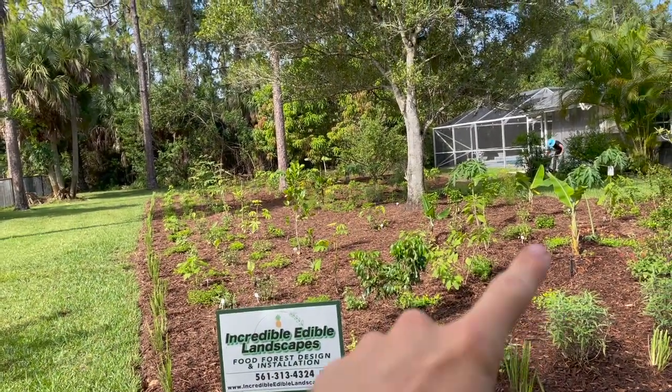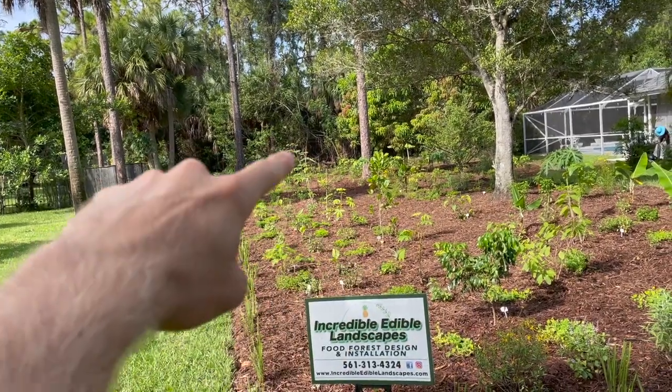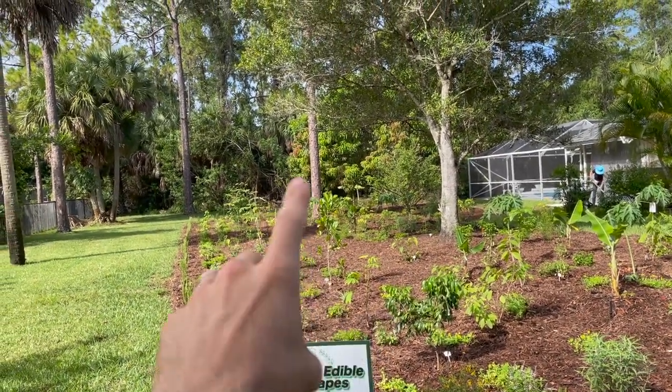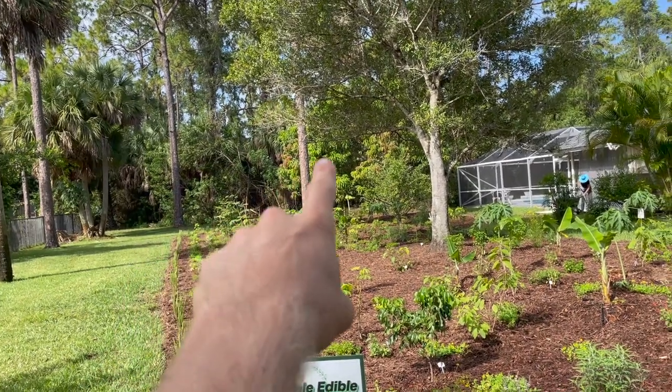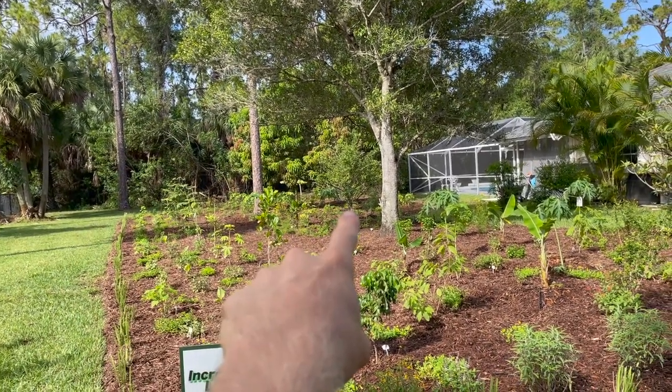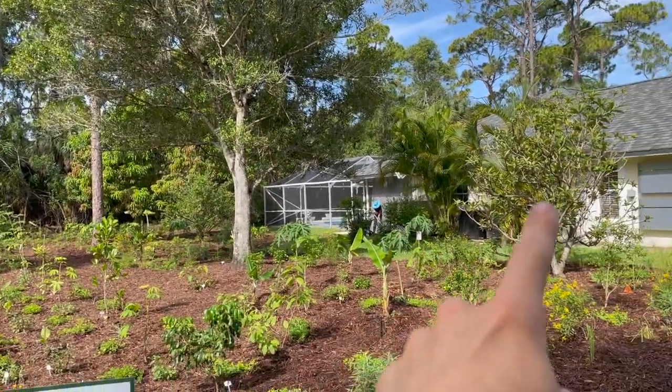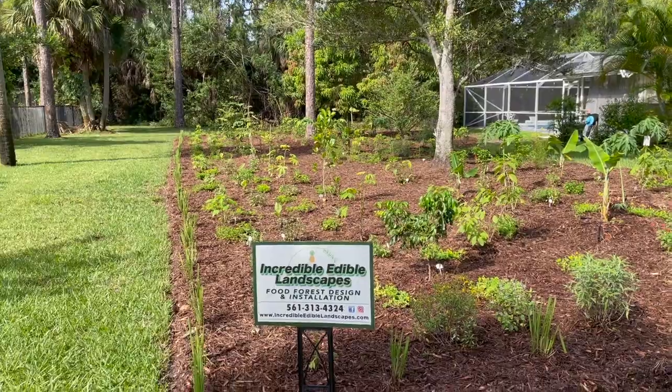There are a few existing trees here. Our client actually had a few trees removed and stump ground some invasives that were in here, but the existing trees we had to start with. There's a large pine right there, there's a mango, Barbados cherry which you'll see closer up as I walk. There's a nice oak right here and a loquat right there, and we kind of based our design around that.